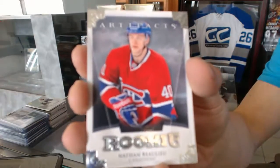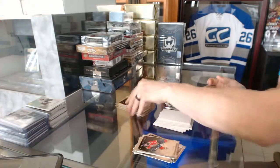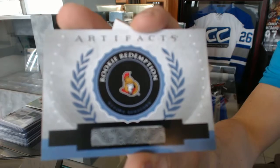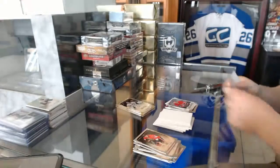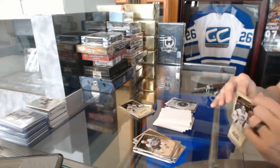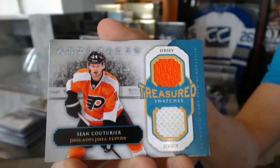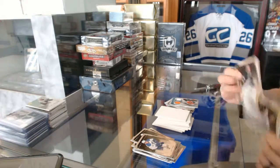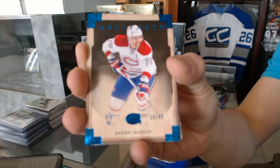Rookie number to 999 for the Montreal Canadiens Nathan Beaulieu. Rookie redemption for the Ottawa Senators Cody Ceci — or Peugeot, I can't remember which one. Treasured swatches for the Philadelphia Flyers Sean Couturier, and a blue parallel number to 85 for the Montreal Canadiens Andrei Markov.